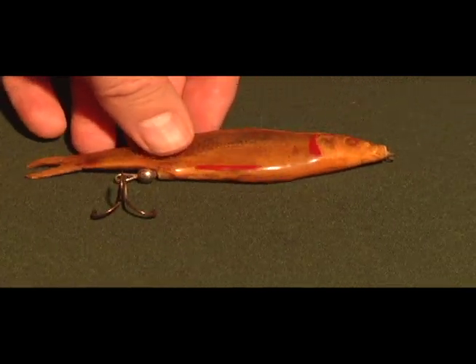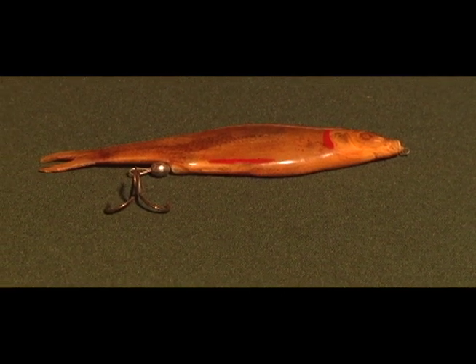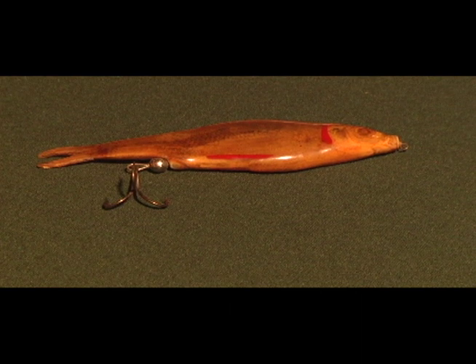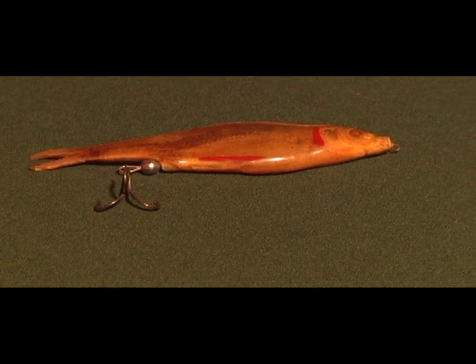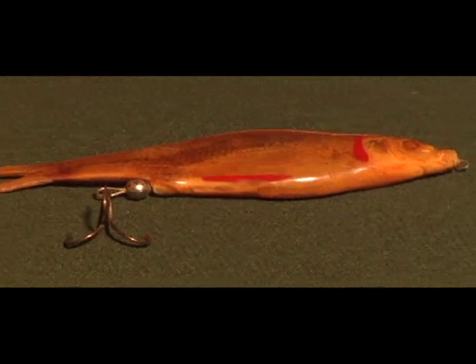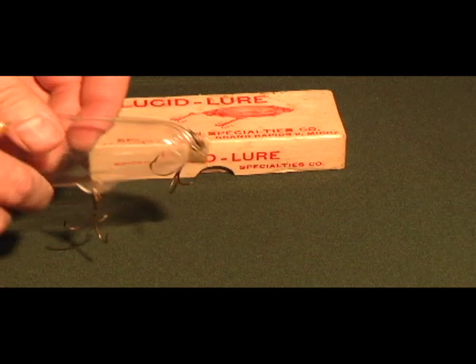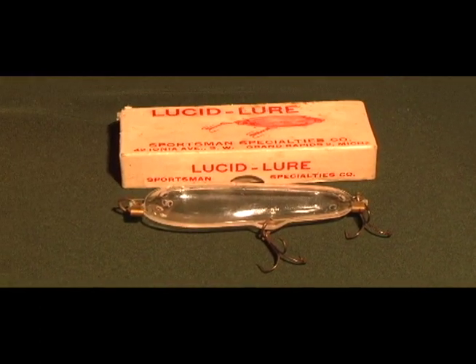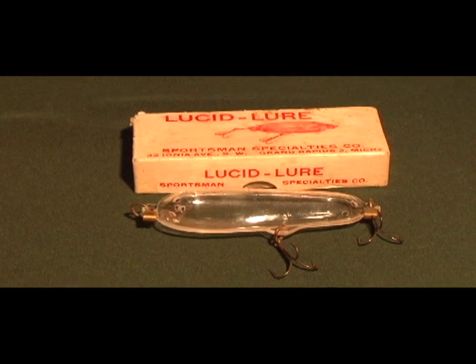Some people like to fish with live minnows, but if you're tired of losing your live minnow or having to replace it all the time, why not fish with a lure that's actually a real live minnow encased in plastic? Or there are glass and plastic versions where you put a minnow inside a plastic case and fish with the same minnow all day without having to keep changing it.